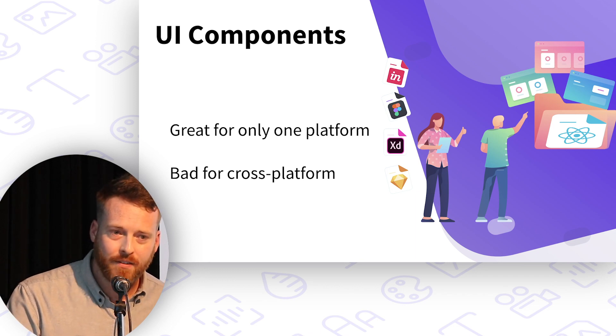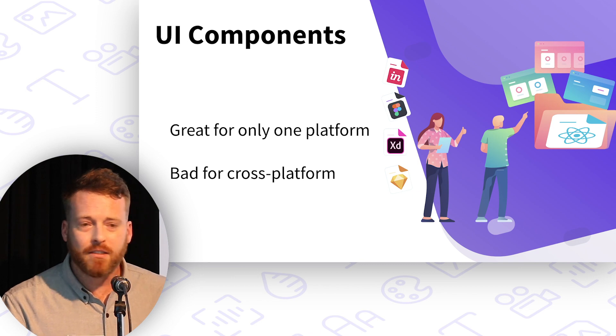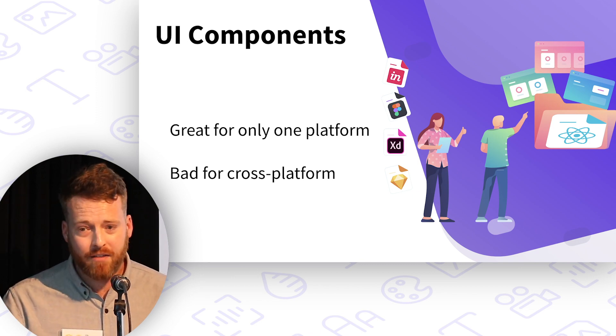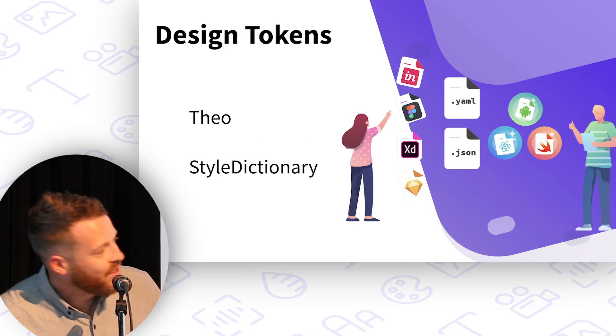Is there a way we can be less opinionated about rendering while still delivering consistency across platforms? Enter design tokens.